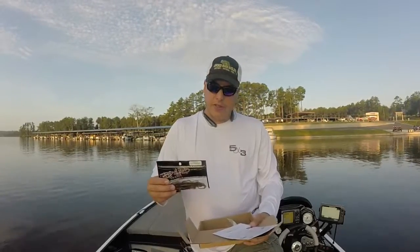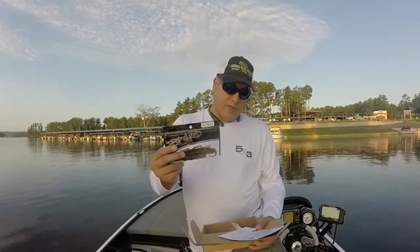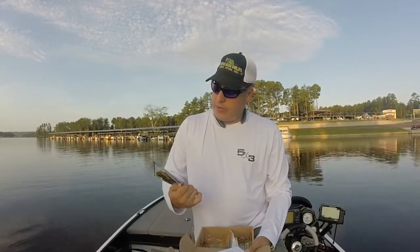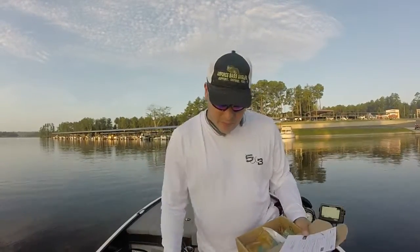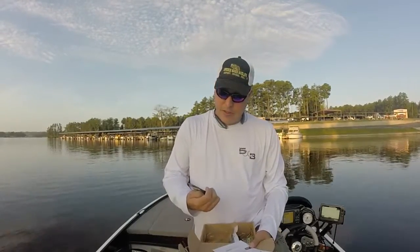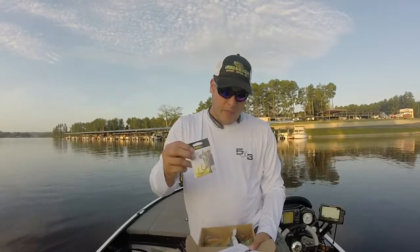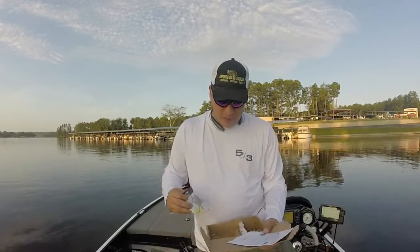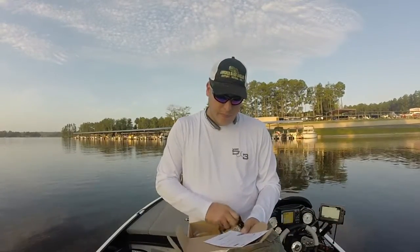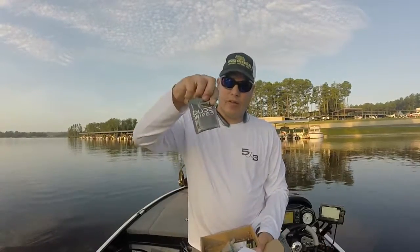Last of the lures is a six-inch lizard from Bonehead Tackle — a four-pack sells for $1.77, normal nine-pack is $3.99, and this one is in green pumpkin flash. We also got some Daiichi five-aught fat gap worm tube hooks, probably going to rig those up with the lizards.